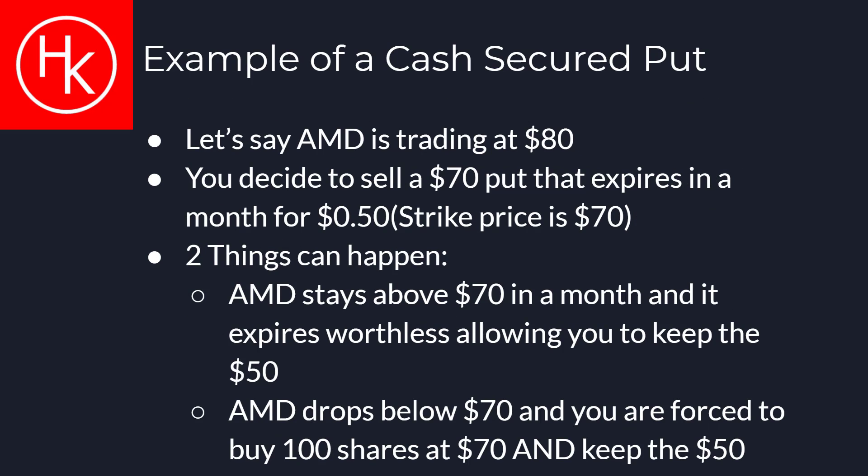If AMD is currently trading at $80, you could sell a put with a strike price of $70 and collect, let's say, 50 cents in premium. If AMD stays anywhere above $70 on the expiration date, then you would simply pocket the $50 premium as income. If AMD drops below $70 on the expiration date, the contract will be exercised and you will be forced to buy 100 shares of AMD at $70 and still keep the $50 premium as income.